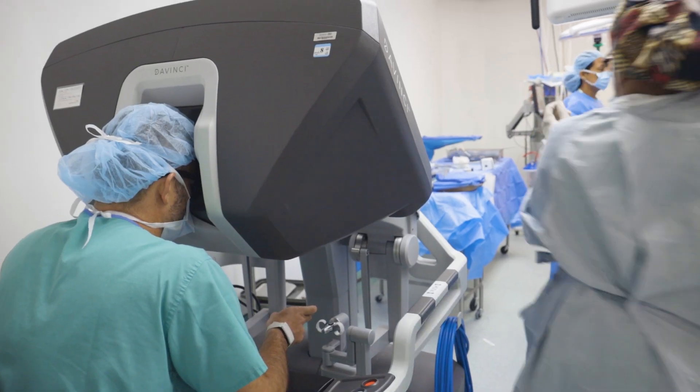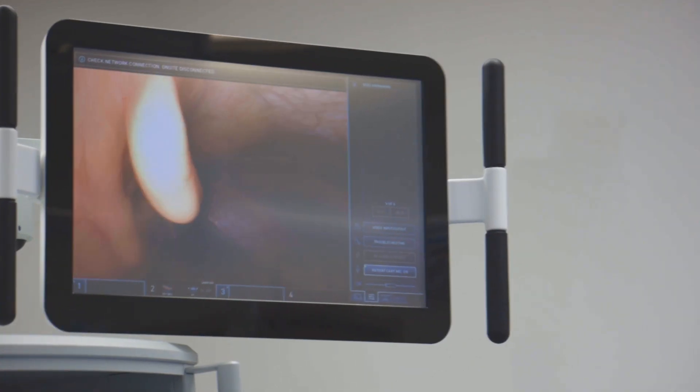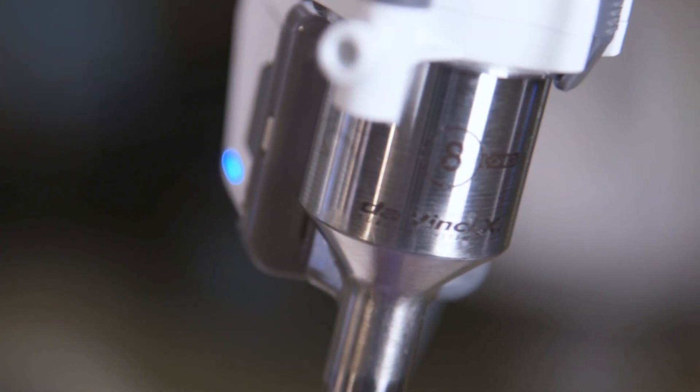The DaVinci XI is the newest version of the intuitive DaVinci robot, which allows us to use 3D viewing, articulated instruments, and a whole myriad of features that make surgery more efficient.